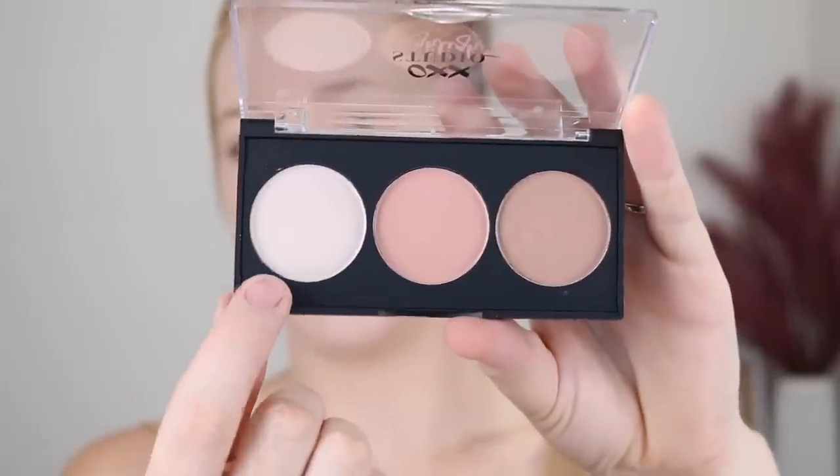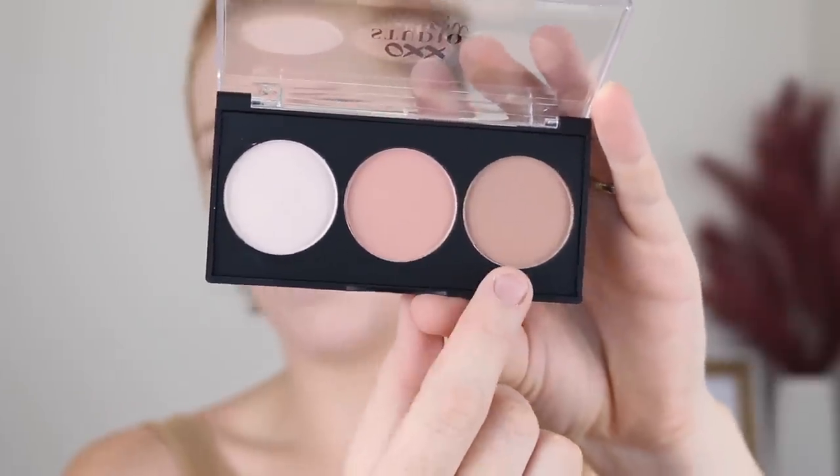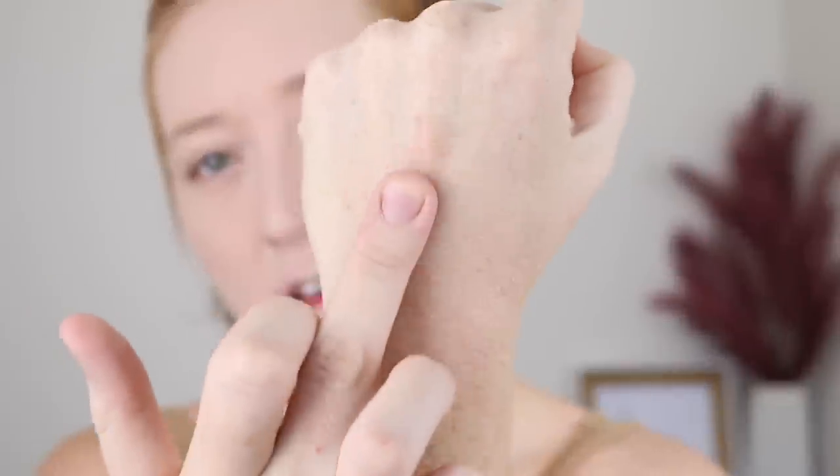Moving onto the face — they did have a few bronzers but they were really, really warm and I thought they were not going to work for me. So instead I picked up this highlight palette in the shade Natural Glow. You've got a fair shade for highlighting, a shade that could be used as a blush, and one for a contour bronzer shade. I had a feeling it was going to be shimmery since this is meant to be a glow palette — and yeah, it's definitely got a sheen to it. That's actually a really, really nice shade. I am loving the subtle sheen — it just looks really, really healthy.